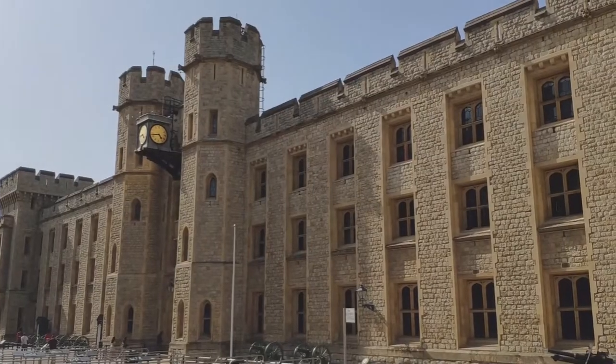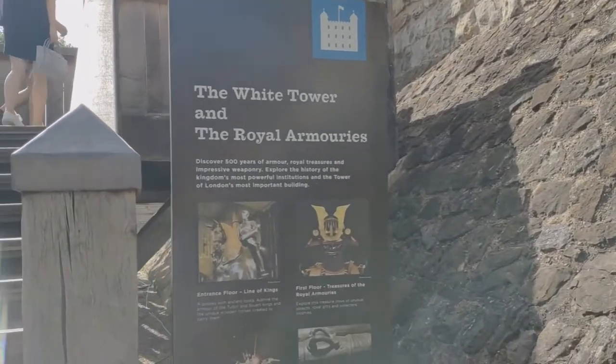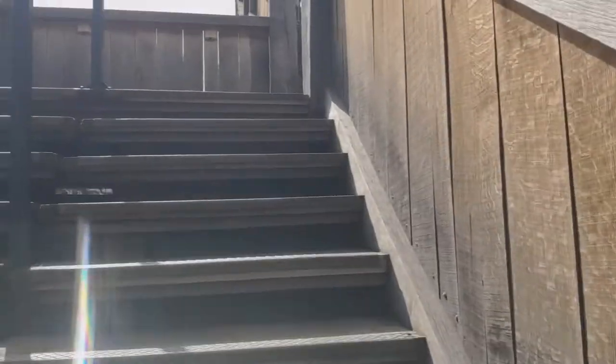In the afternoon sun, the Crown Jewels building is looking really magnificent. It looks like the White Tower is the Royal Armouries — let's go up.